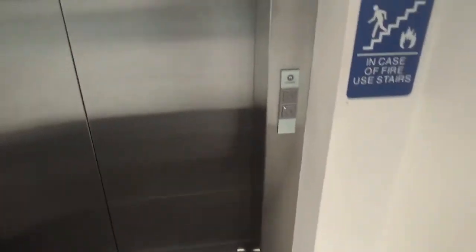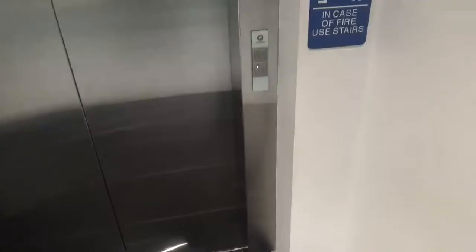This is the elevator at the Bloomingdale's store at the Willowbrook in Wayne, New Jersey. It's a Schindler 3300, just replaced an old Otis elevator.